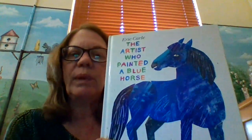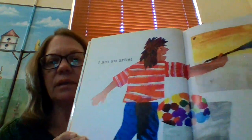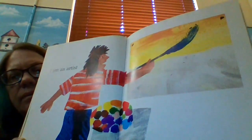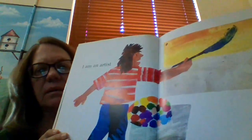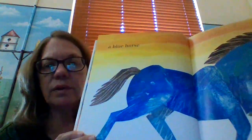Let's just look at the story first. The Artist Who Painted a Blue Horse — story and pictures by Eric. He says, I am an artist. Look what he's making. He's got a very big canvas there. I am an artist and I paint a blue horse.